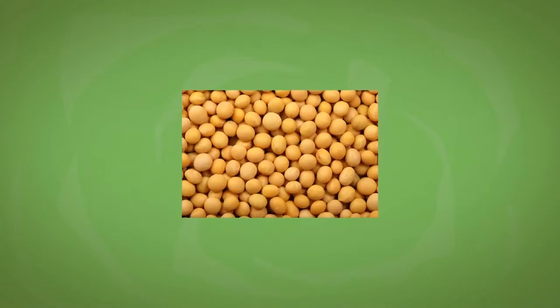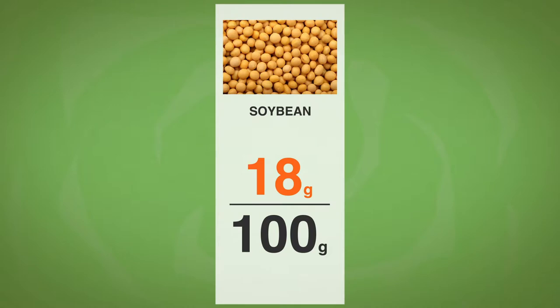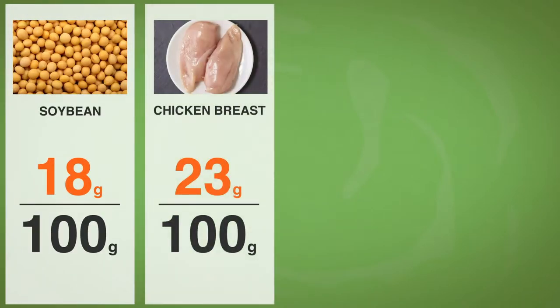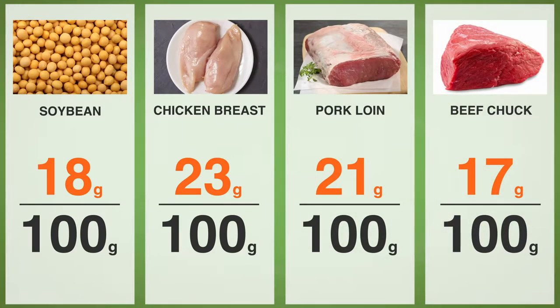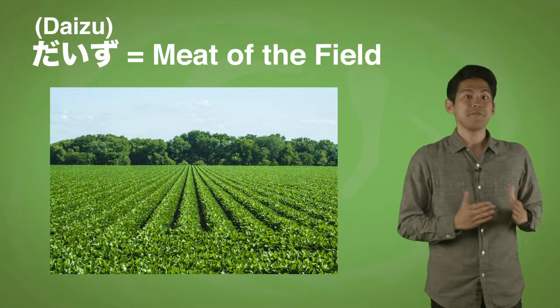But it's not just versatile, it's also really nutritious. Daizu contains an insane amount of protein — about 18 grams of protein per 100 grams. In comparison, chicken breast has 23, pork loin has 21, and beef chuck has 17. As you can see, daizu often has as much protein as general meat does.